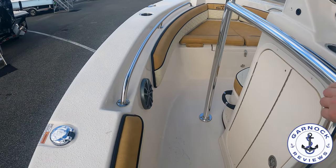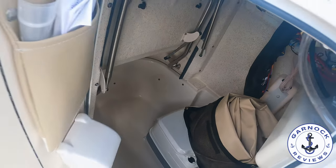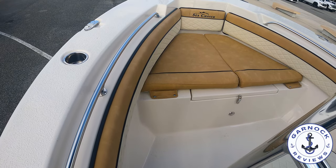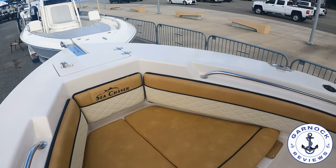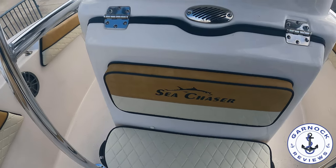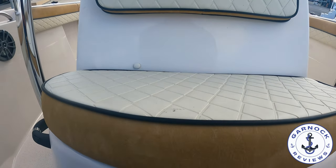Inside the console there's a bifold side-entry door you can use for storage, and it does actually have a heads compartment in here as well. As we make our way up to the bow, there are plenty of handholds, and the bow is definitely multi-function — there are cushions and seating for the family to relax, but you can also lift these up and use it as a fishing platform. If you didn't want to use the side door for the heads, the front section of the console also lifts up for easier access, and it makes great storage for seat cushions when the boat's not in use.